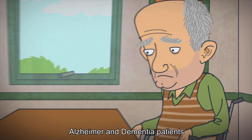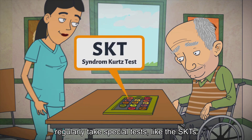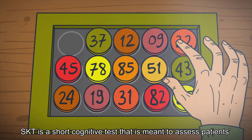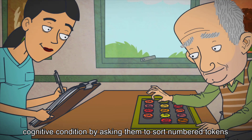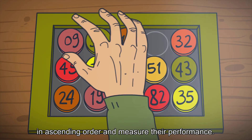Alzheimer and dementia patients regularly take special tests like the SKT. SKT is a short cognitive test that is meant to assess patients' cognitive condition by asking them to sort numbered tokens in ascending order and measure their performance.